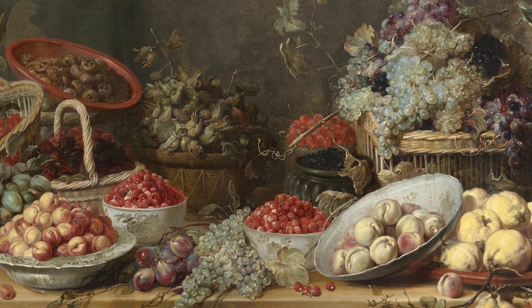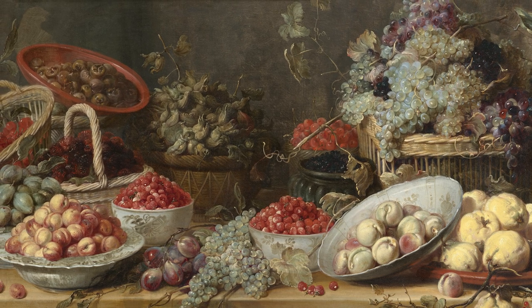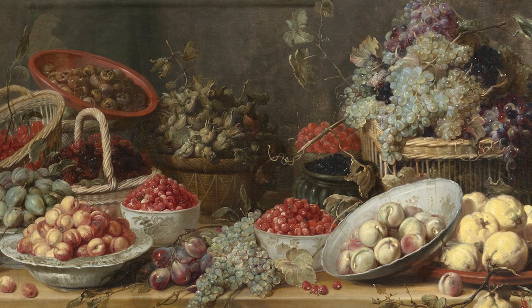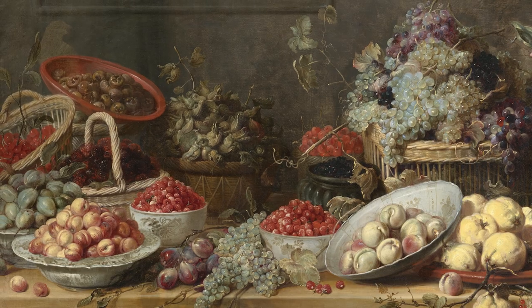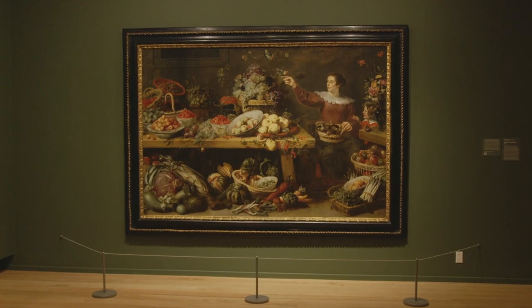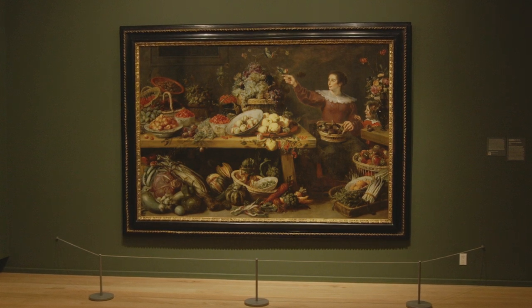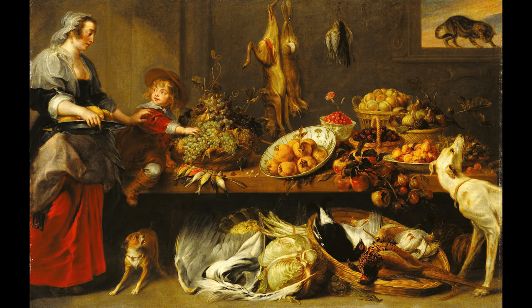In Still Life with Fruits and Vegetables, Snijders depicted a bounty of produce — 31 distinct plants to be exact — on a canvas measuring 68 by 101 inches. This impressive size was not unusual for the artist, whose wealthy urban patrons commissioned large paintings of fruits and vegetables to decorate their homes. Snijders specialized in paintings of stocked larders, or pantries, that conveyed a sense of comfortable access to healthy food.